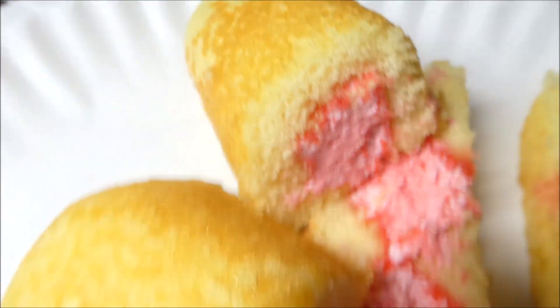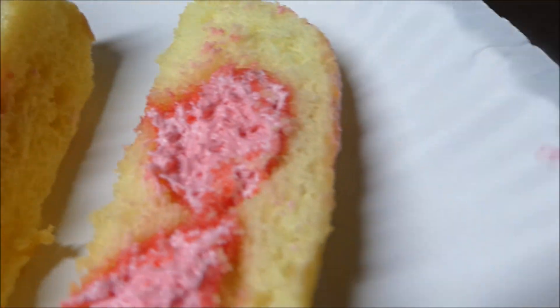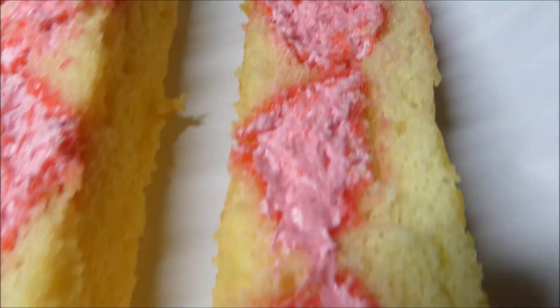Yes, Slurpee Limited Edition Twinkie — it's a Twinkie with Cherry Slurpee Flavored Filling. Three globs of it. All right, you saw the close-up.